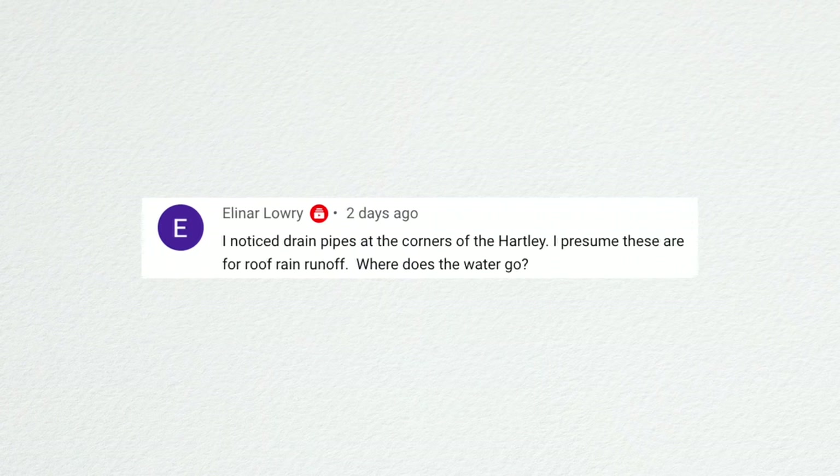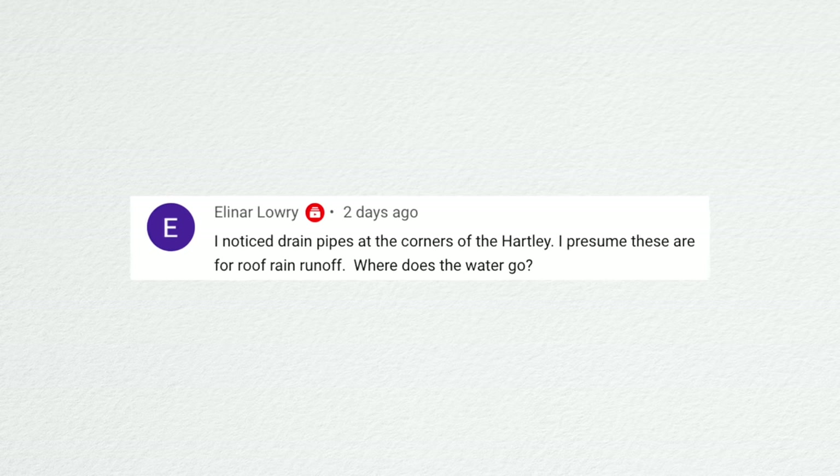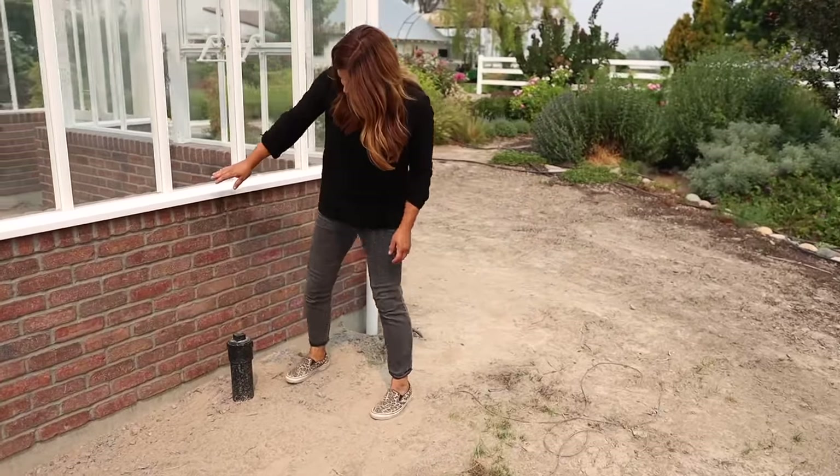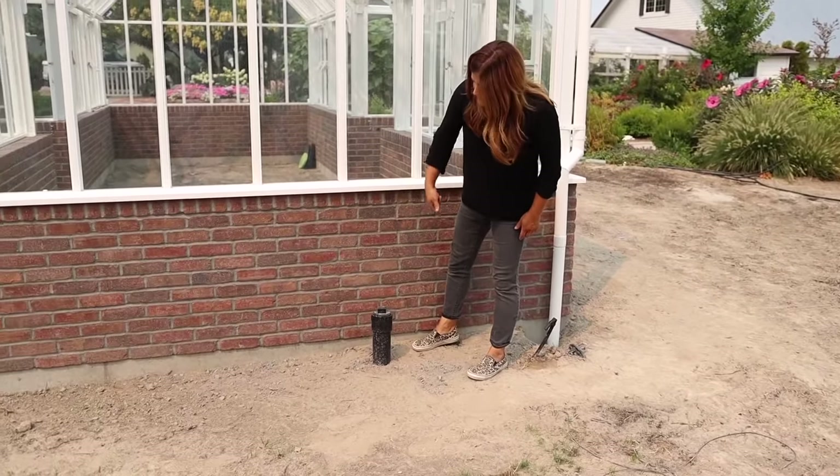Eleanor asked about the drain pipes at the corners of the Hartley — where does the water go? Basically straight into the ground over there. We'll probably dig a hole on each side to send the water away from that area. Fortunately we don't get a whole lot of rain so it won't be a big issue. We are going to bury some kind of a barrel or drainage tank — it's a perforated barrel filled with gravel on the northeast corner — for the sink drain runoff.